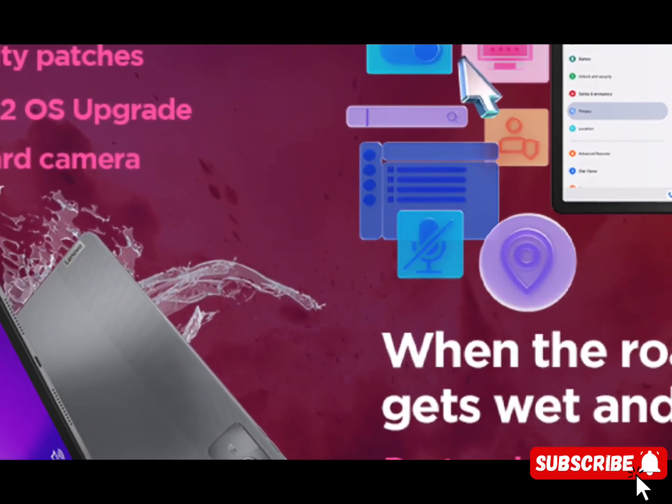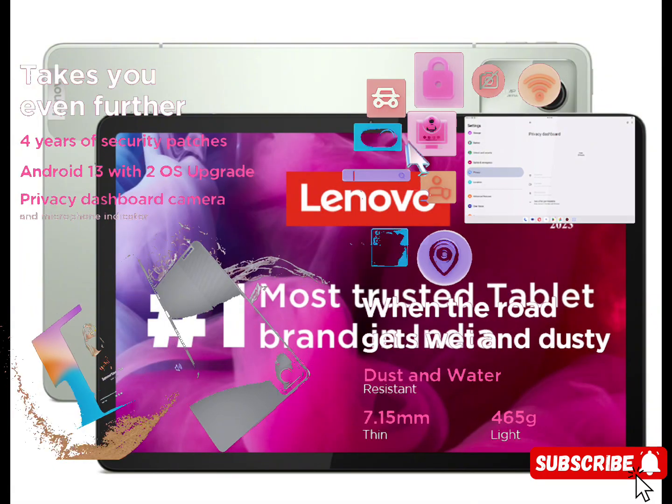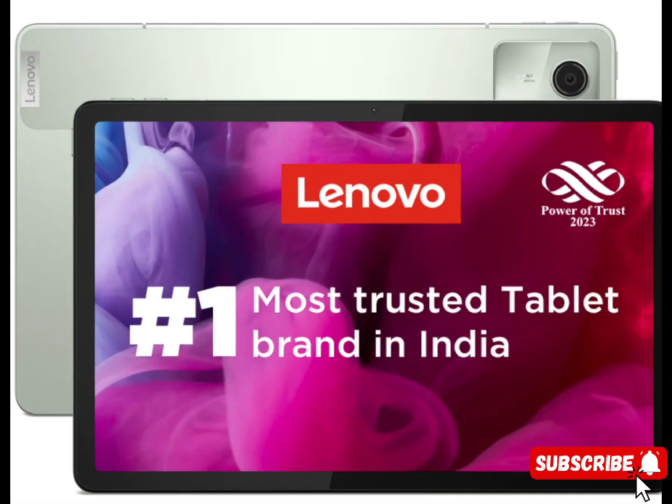Battery capacity: 7,040 mAh. Loud audio with quad speakers optimized with Dolby Atmos.